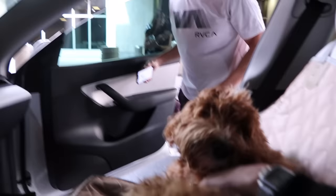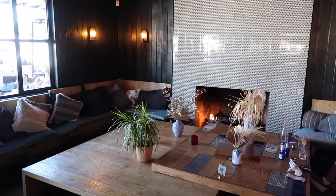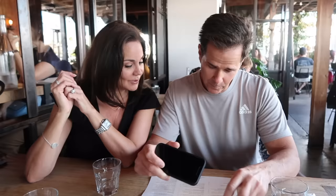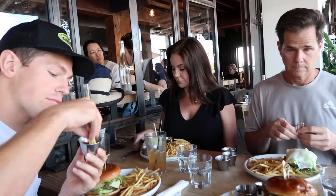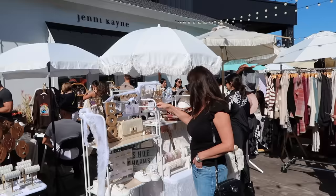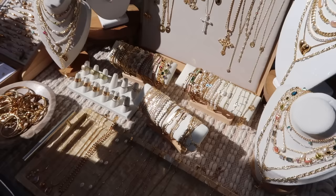The next morning my parents came into town so I went and picked them up at the airport — someone's excited! Once I picked up my parents, we went and got lunch at one of my favorite restaurants. There was the cutest farmer's market next door so we walked around for a while and did some shopping.